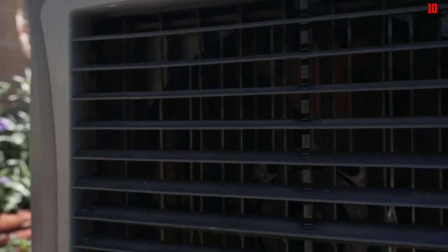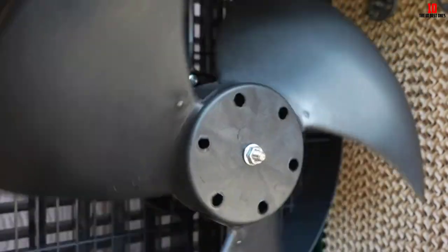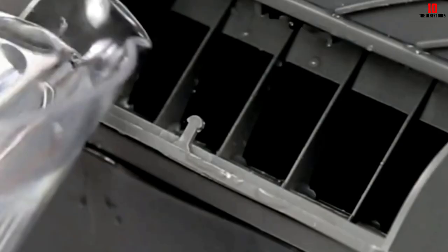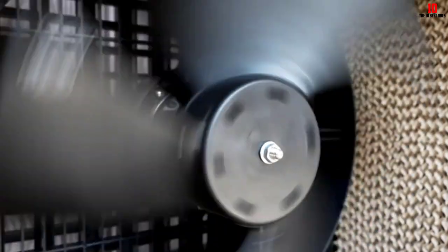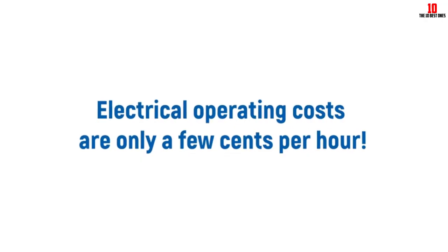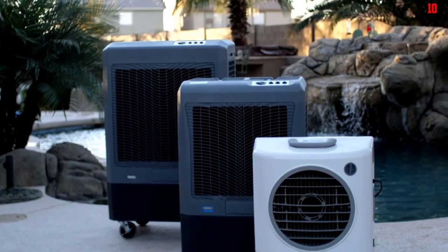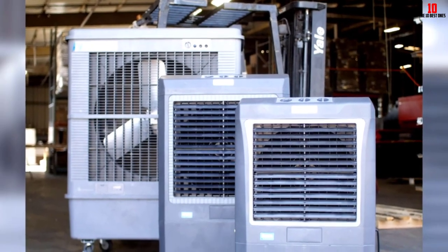This model has a 10.3-gallon water tank that can run for several hours at a time, cooling an indoor or outdoor living space of up to 950 square feet. The Hessair MC37M has a manual design with three fan speeds and optional oscillation. For continuous operation you can hook it up to a garden hose, which will automatically refill the water tank when it gets low. The unit is mounted on heavy-duty locking casters and is fairly lightweight when empty, though it does have a fairly large, bulky appearance. Keep in mind that swamp coolers are only effective in low humidity climates — they won't do much if you live somewhere with hot, humid weather.